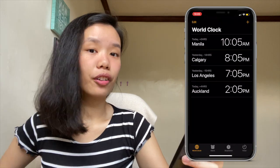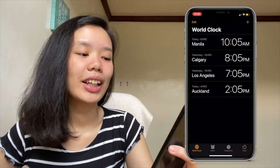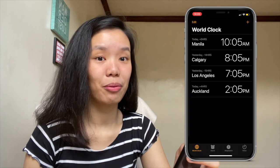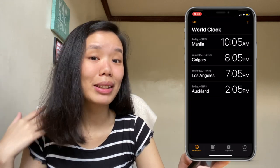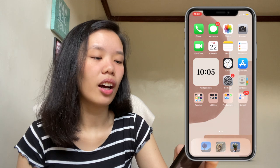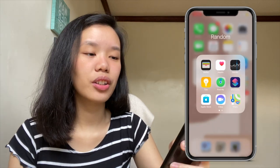For my world clock I have Manila because I live in Manila, Calgary because my tita lives there, Los Angeles because Mark Tuan — I'm a big fan of Mark — lives there when he's not in Korea, so I just want to know what time it is there, and Auckland because my tita lives in New Zealand. So that's for the clock.